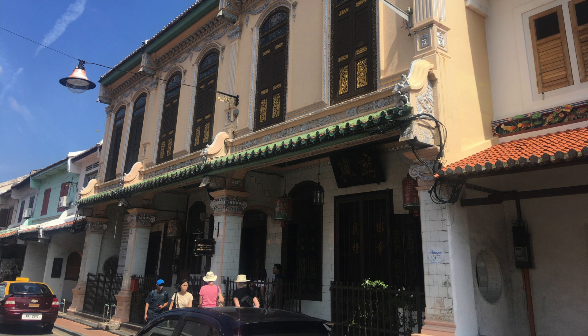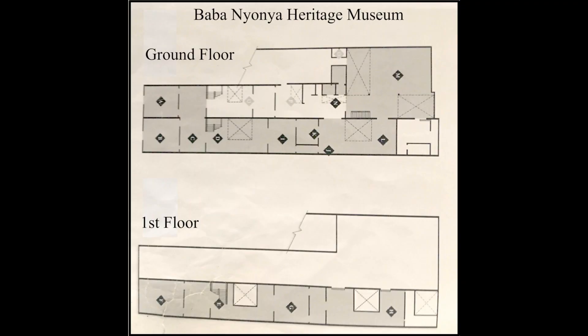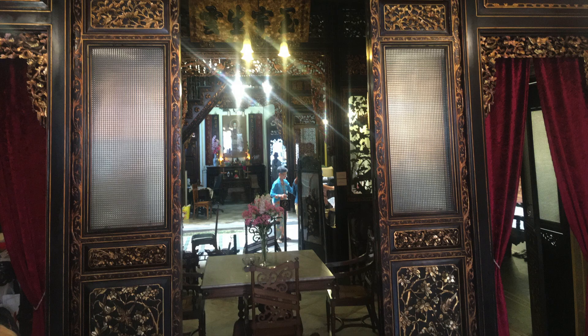Located just a block south of Yonca Street, the Baba Nonia Museum chronicles the lives of the Chinese merchants and traders in the Straits of Malacca. The museum consists of two levels and the tour begins with the formal quarters on the first floor, moves to the family area upstairs before returning downstairs again to view the common kitchen and dining areas. The tour commences in the foyer just off the street and visitors pass through the red curtain to the right to enter the house proper.